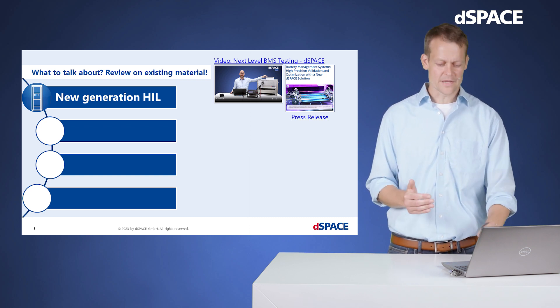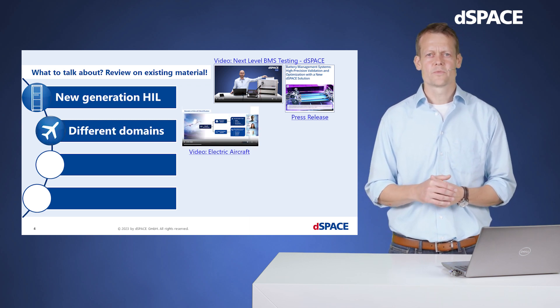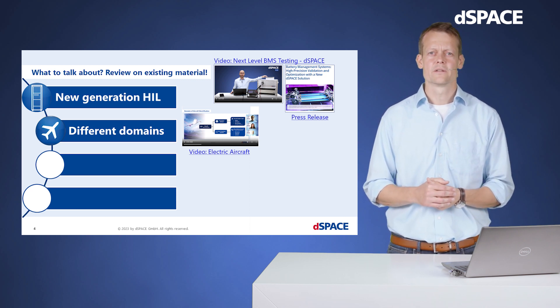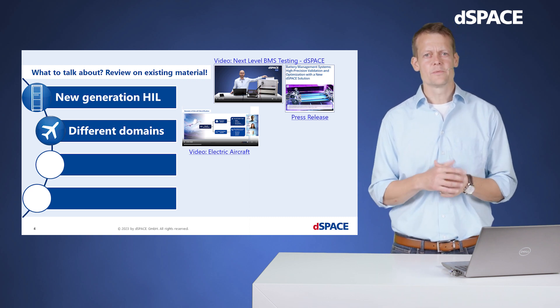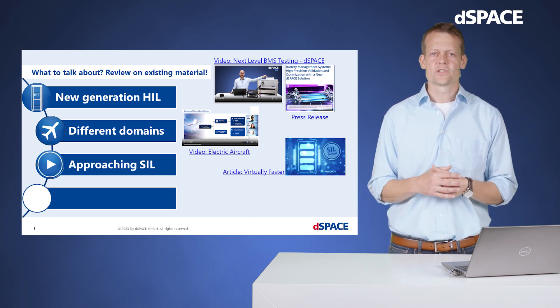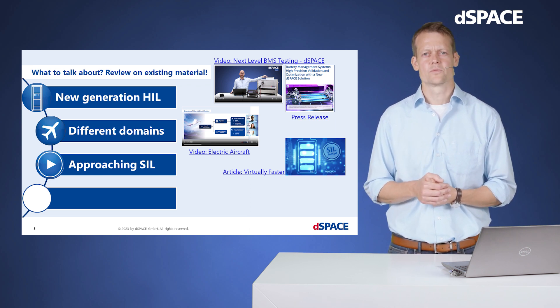Coming to the question of the aimed application area: as motivated in our introduction picture, the domains of our requests are way broader than the automotive industry. Here linked to a video which discusses the demands in the electric aircraft domain. By shifting development phases further to the front, we want to enable controller tests even earlier. This leads to SIL testing — thinking about simulation setups which already provide reasonable test results way before having the code in the final hardware controller.